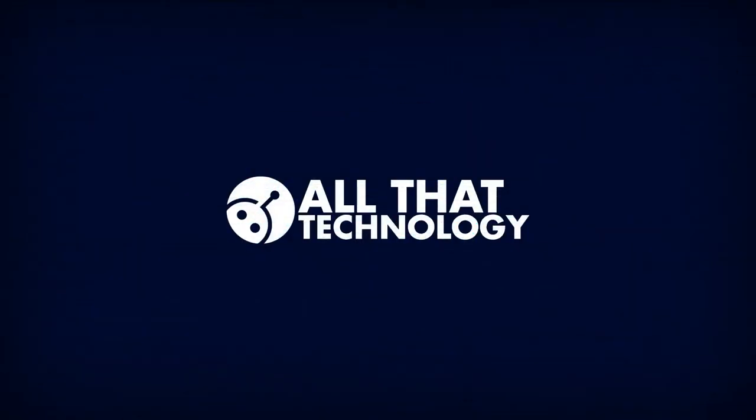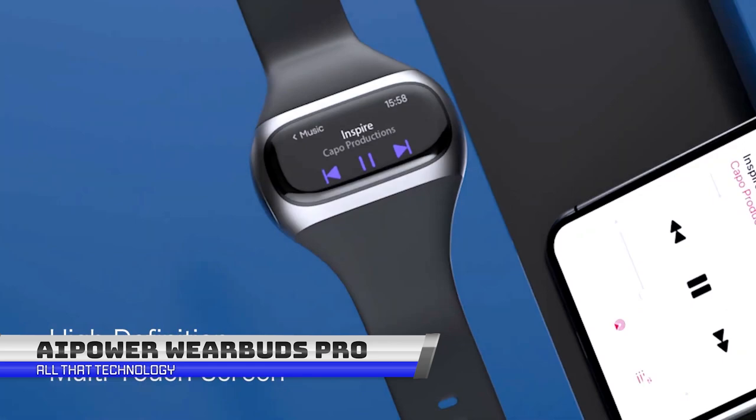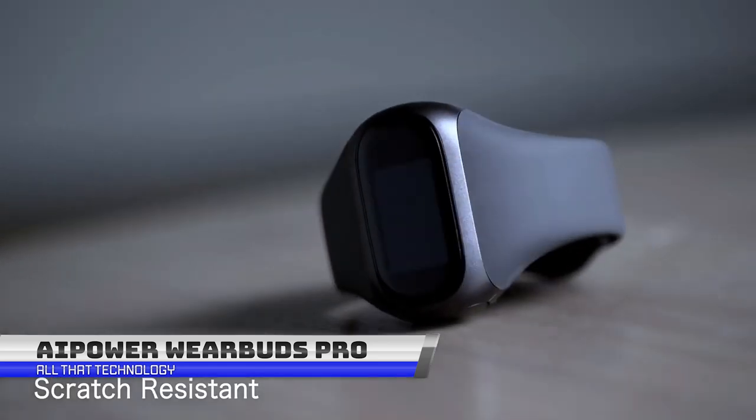Welcome to All That Technology. The AI Power WearBuds Pro are wireless earbuds that feature advanced technology and functionality.